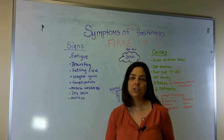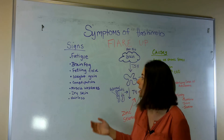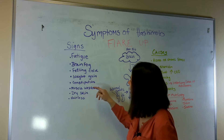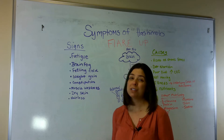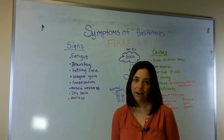So before, with exercise and proper nutrition, they were able to lose and get down to a healthy weight. But when they're having a flare, it's much more difficult to do. Constipation, muscle weakness, dry skin, and of course, hair loss. So those are some of the symptoms that we get with a Hashimoto's flare-up.